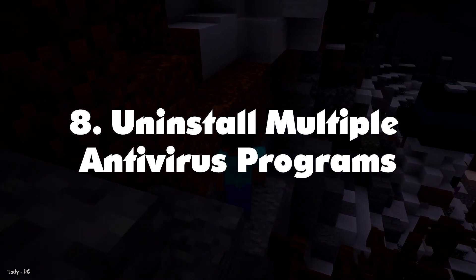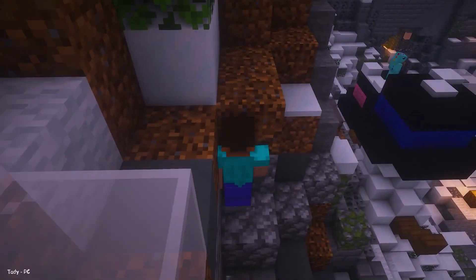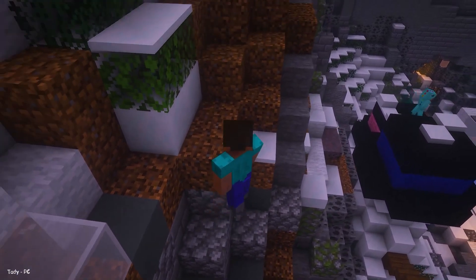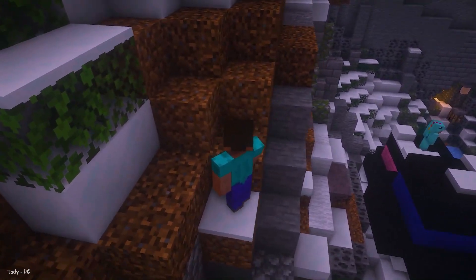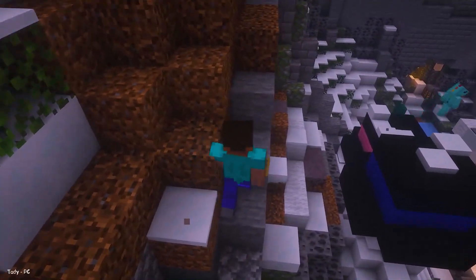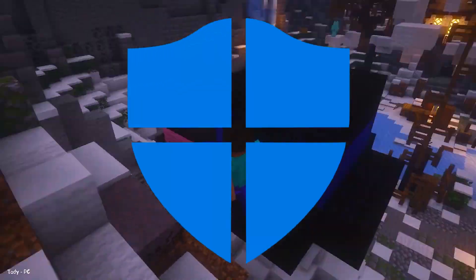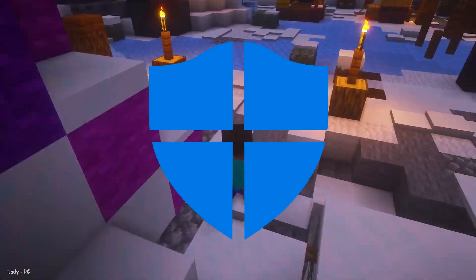Number 8: Uninstall Multiple Antivirus Programs. It is a bad idea to install multiple antivirus programs to secure your PC. An antivirus checks file integrity in the background, which eats disk usage, and having multiple antiviruses will further slow your computer. Installing an extra antivirus on Windows 10 is avoidable, as the operating system comes with Windows Defender pre-installed — and frankly, it's pretty good and reliable.